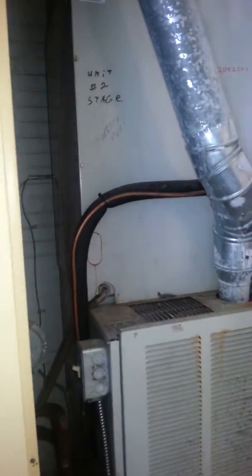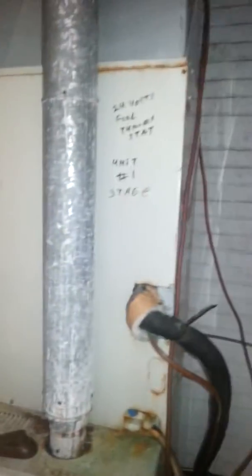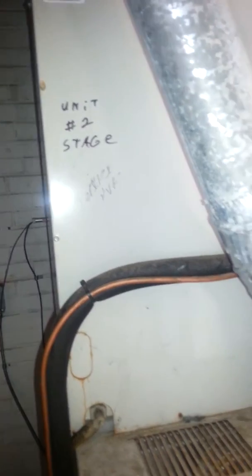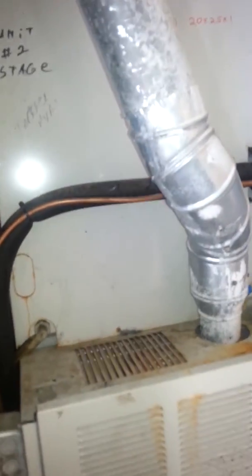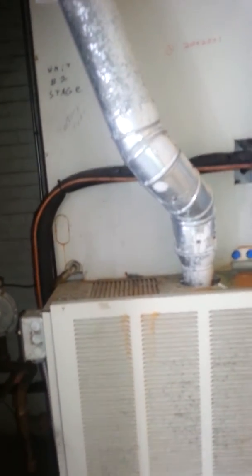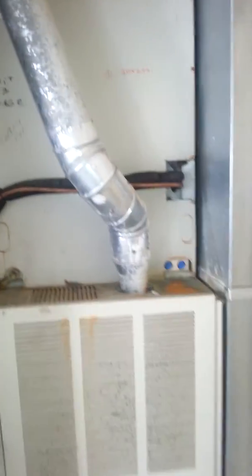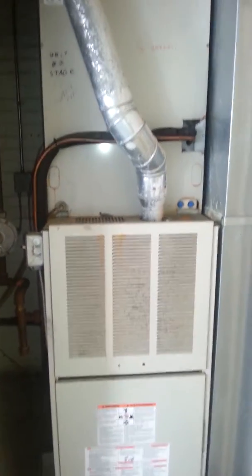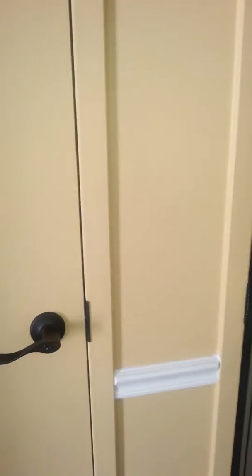They're just using one system. This is marked terrace HVAC number 2, unit number 1 stage. This one's marked unit number 2 stage. So they've been relying on just the one unit right here — one 5-ton system.